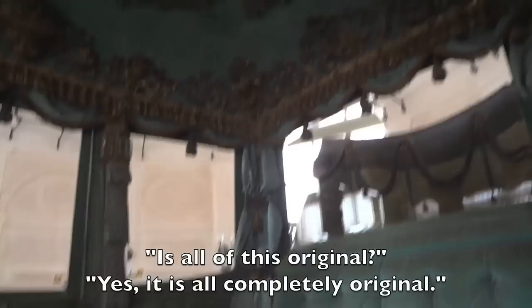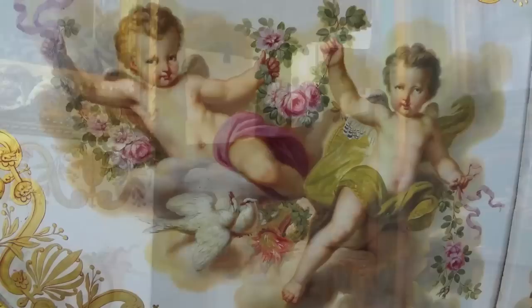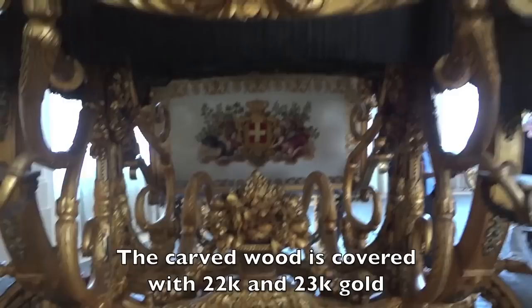This is the monogram of Maria Teresa, the wife. The carving on this is just gorgeous. Of course, all the finishes and the gilding and the painting is all first class.